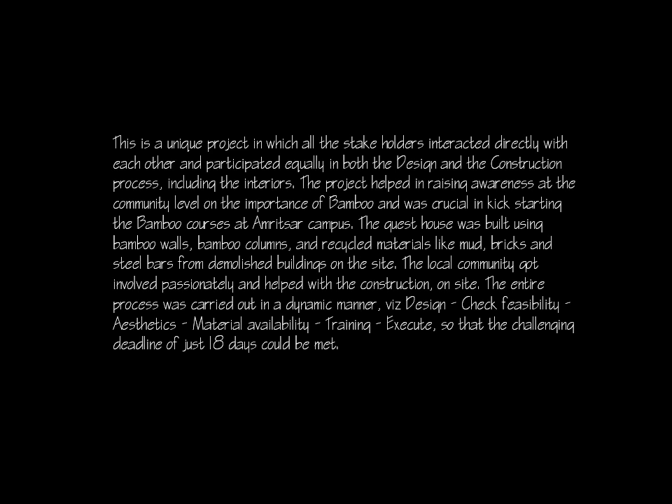The local community got involved passionately and helped with the construction on site. The entire process was carried out in a dynamic manner — design, check feasibility, aesthetics, material availability, training, execute — so that the challenging deadline of just 18 days could be met.